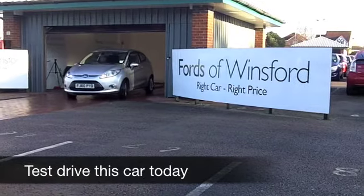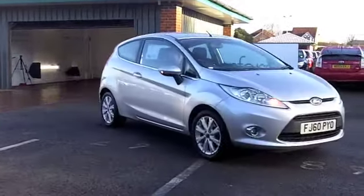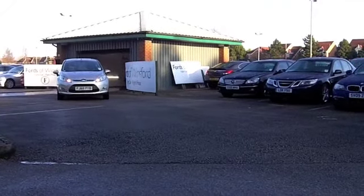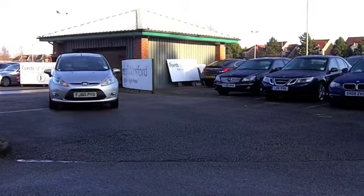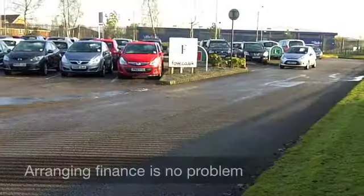Well, with a Ford Fiesta, you certainly get a lot of car for your money. And this 1.25 ZTEC really is a car that ticks the boxes — it looks good, it's got a nice set of alloys, it's the three-door edition, and to be honest it's the one I'd go for because I think it looks nice and sporty.